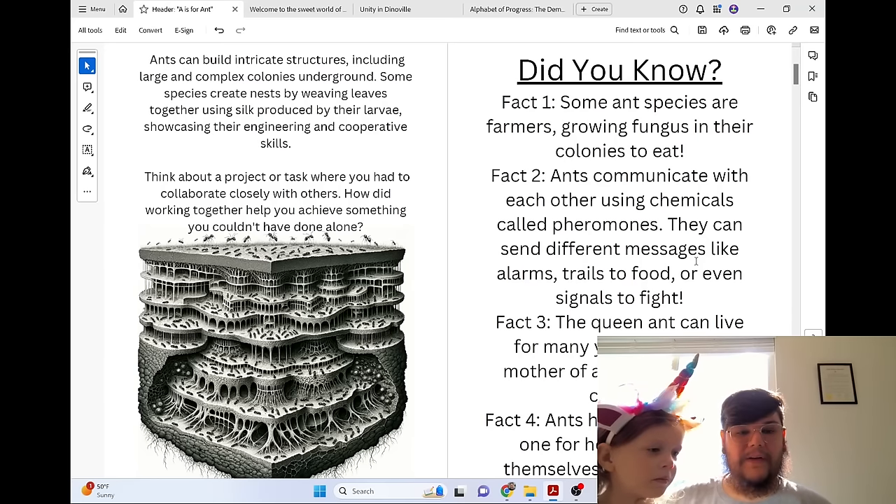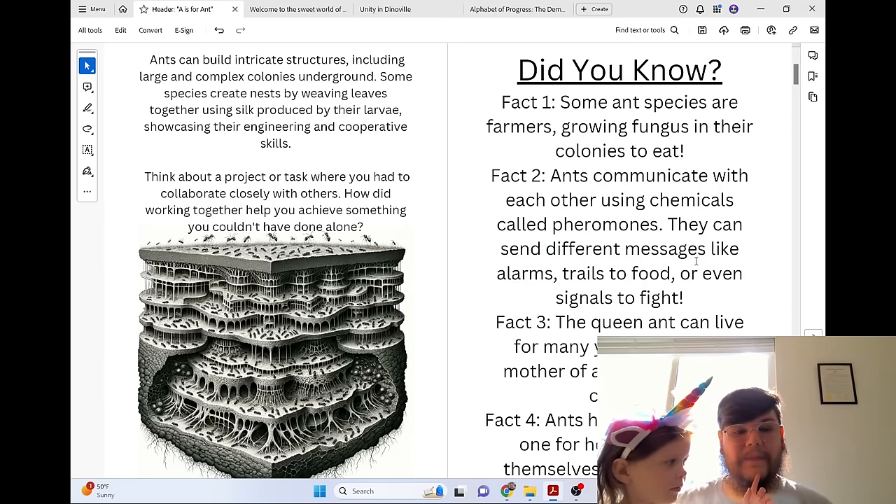Think about a project or task where you had to collaborate closely with others. How did working together help you achieve something you couldn't have done alone?